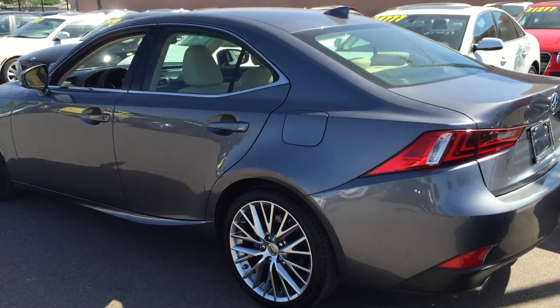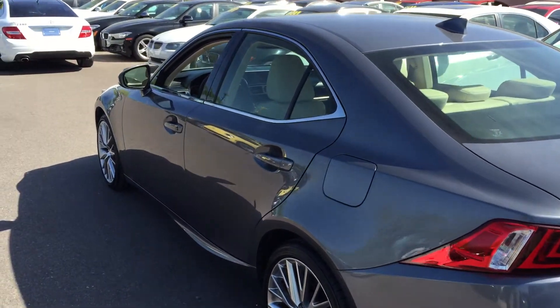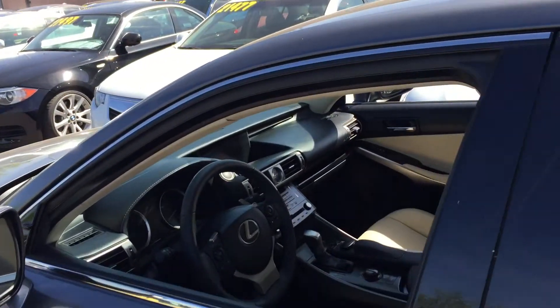It has rear wheel drive and a 204 horsepower engine. And it's good for 30 miles per gallon on the highway, which isn't too bad.